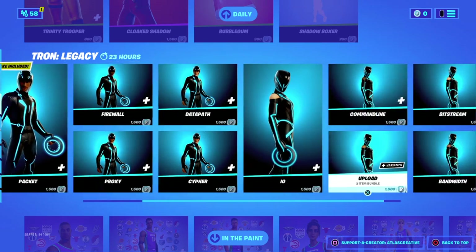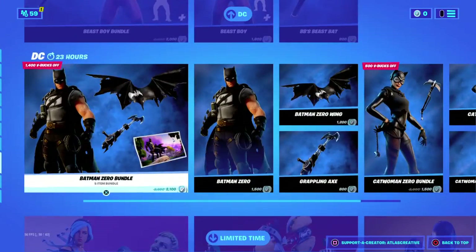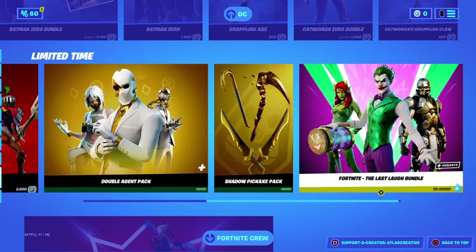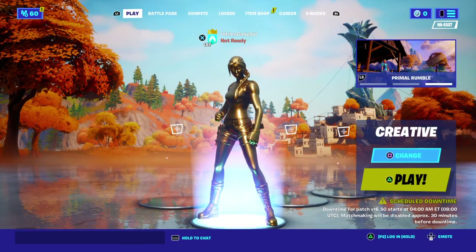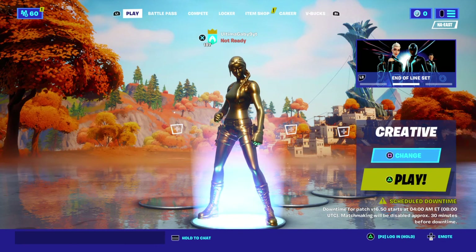We got the Bubble Gum wrap, Infinite Dab, Shadow Boxer, and we got this whole Beast Boy set — all of these items and the crew pass. Well, that's it for this item shop review! I know I literally just posted, but here's just a quick item shop review.